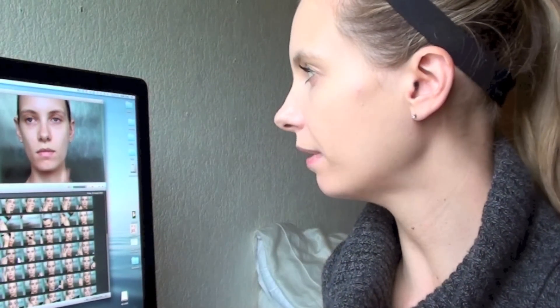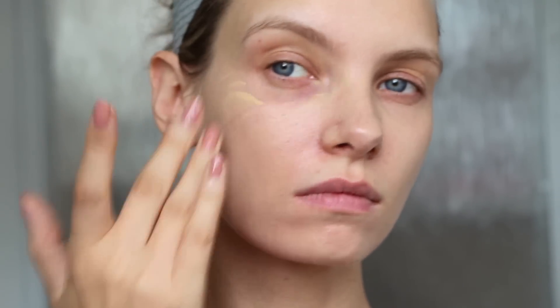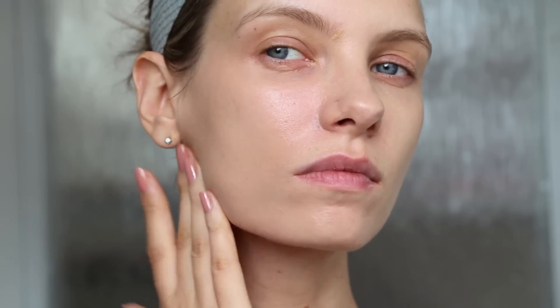So I'm starting the video by applying NARS tinted moisturiser. I'm just smoothing that in and it doesn't offer a huge amount of coverage, but it just gives that nice healthy tint and healthy glow and just evens out any redness. You're not going to cover spots and dark circles completely with a tinted moisturiser, but it goes a nice long way to evening out the skin tone. I'm going to go into this more when I do the bases video finally, and really talk about different coverages and maybe test a few out so you can see what I mean. But anyway, that's the tinted moisturiser done.